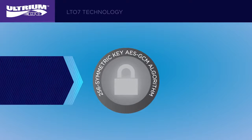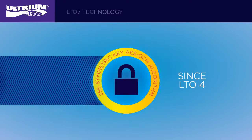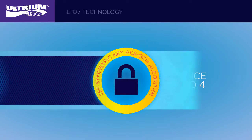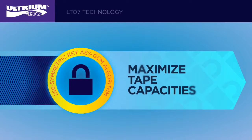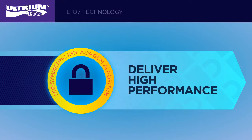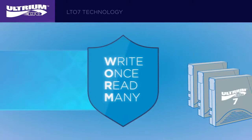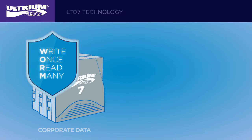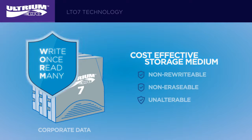LTO tape drive encryption has been specified in all LTO generations since LTO4. It features a 256-bit symmetric key AES GCM algorithm that's implemented at the drive level, which enables compression before encryption to maximize tape capacities and deliver high performance during backup. With the growing importance of regulatory compliance, LTO program WORM implementation is designed to provide users a cost-effective storage medium that can preserve corporate data in a non-rewritable, non-erasable, and unalterable format.